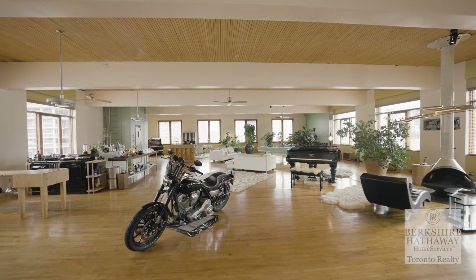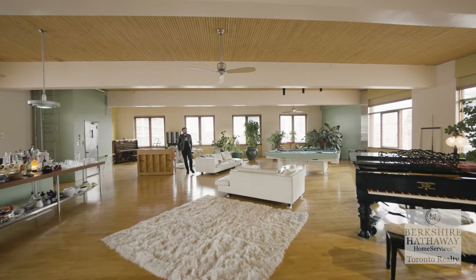We have something incredible to show you today. We are here on the rooftop of 468 Wellington Street. Right below us is the biggest hard loft for sale right now in the city — just under ten million dollars. I'm going to give you a tour, let's go check it out.